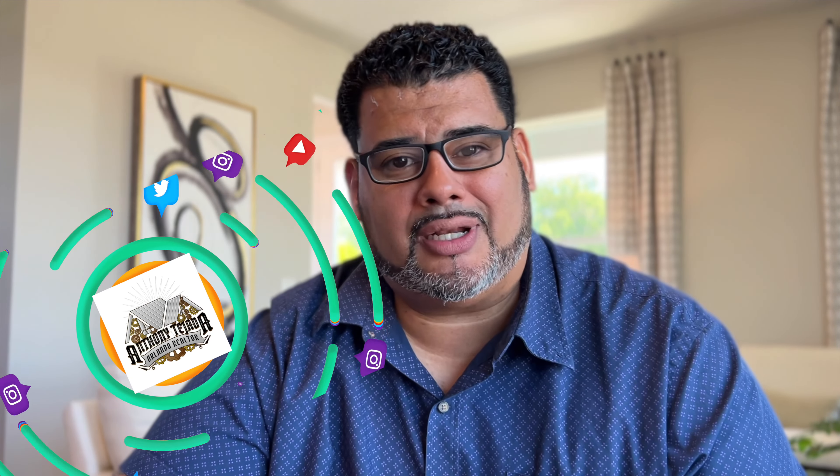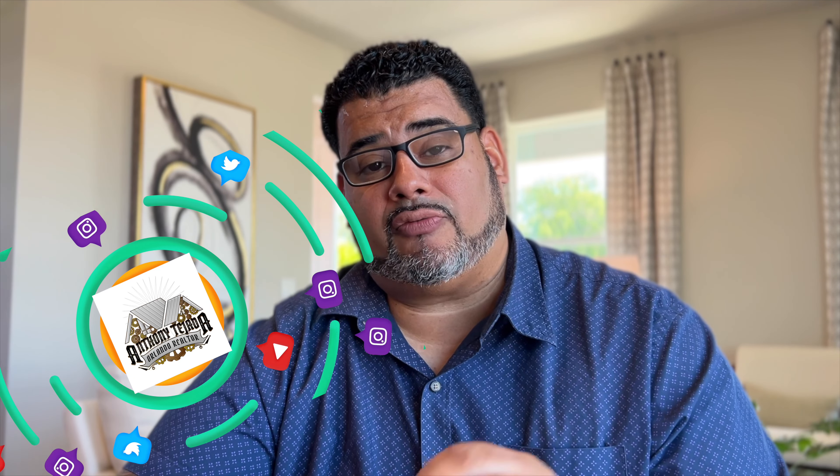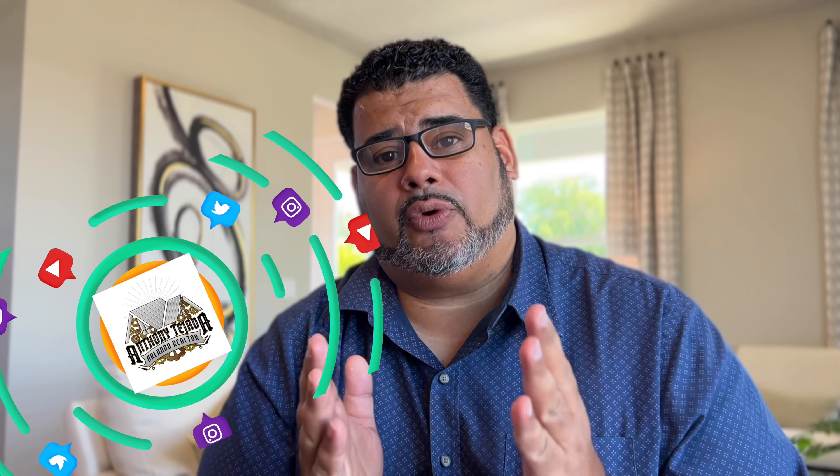Hey everybody, this is Anthony Tejada, your local Orlando realtor, and today we are here in St. Cloud, right off of Narcosi Road, minutes from Lake Nona, and we are in Meritage Silver Lakes, and this is the Hurston bungalow model.